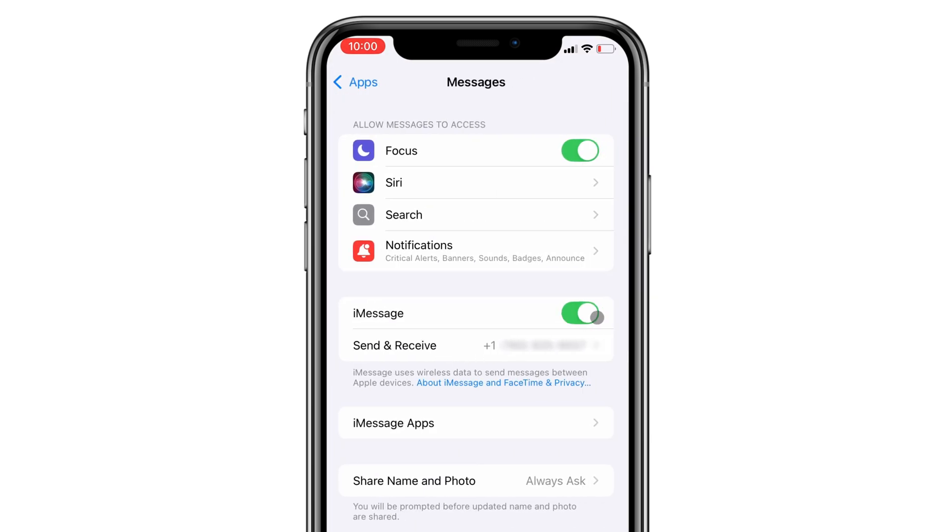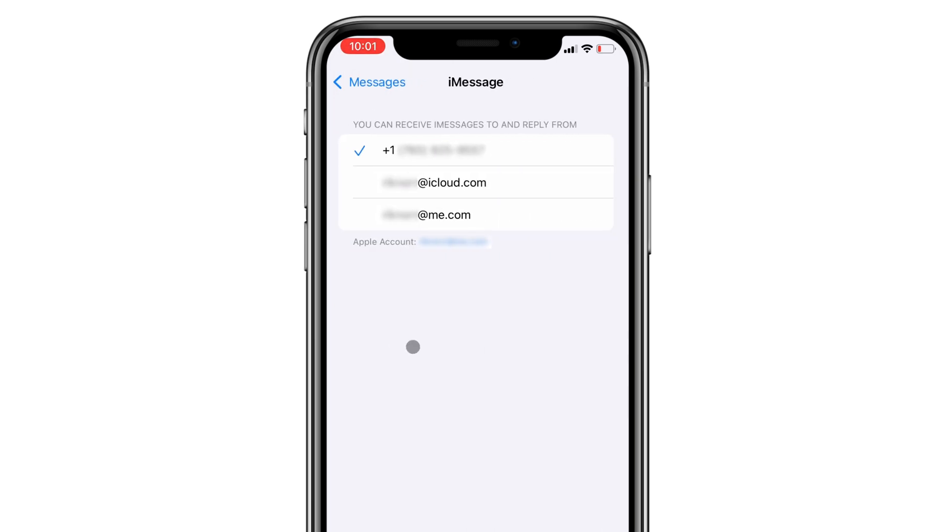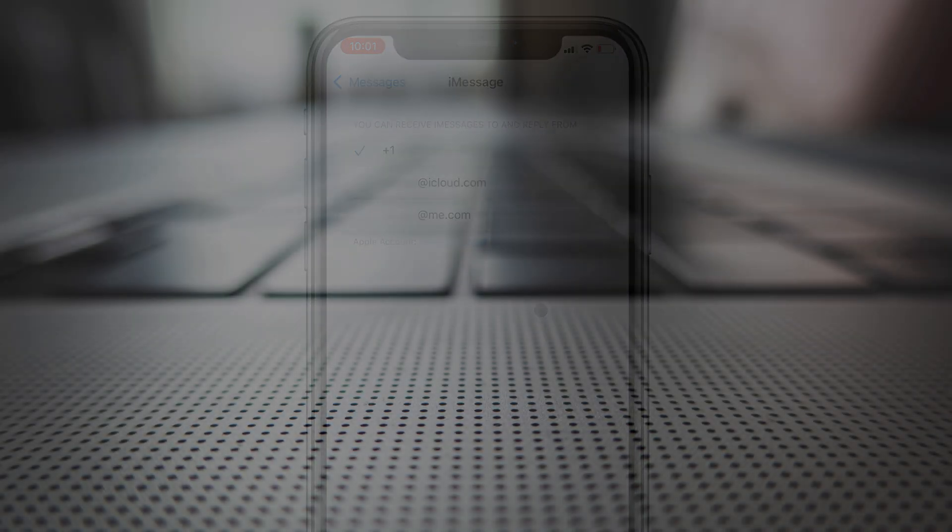Once you get to Messages, make sure iMessage is enabled, and under that, you'll see the option to choose which method is used to send and receive iMessages. You can use your phone number, email address, or both. If you check multiple options, you'll get to choose which account is used for starting new conversations. So if you want to use only your phone number, simply uncheck all email addresses.